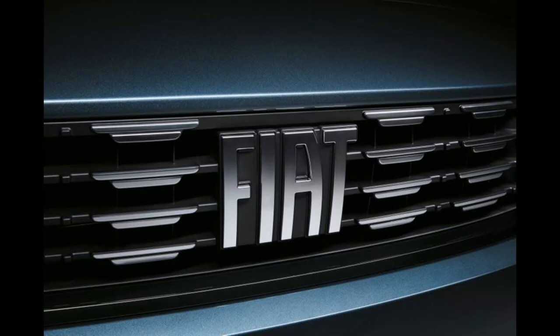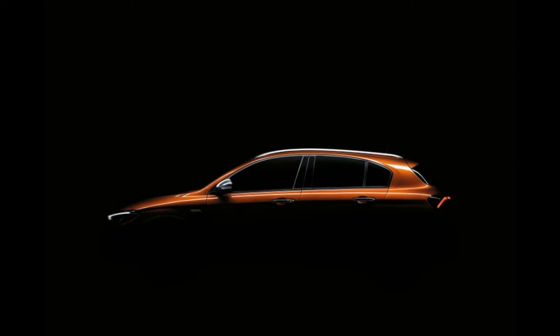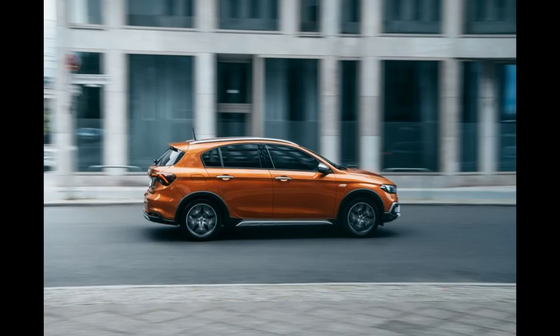Fiat introduced the refreshed Panda model in a short time, then the electric 500E with an additional third door, and now there is the new Tipo. This is a restyling model, and a new version has now been added, labeled CROSS.